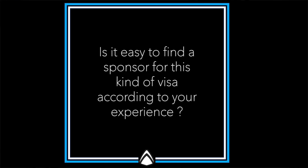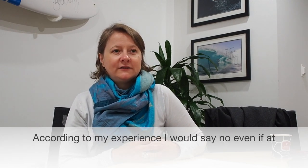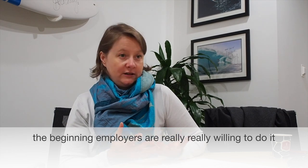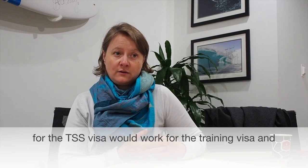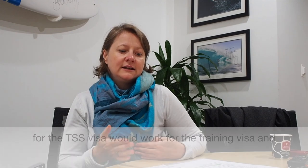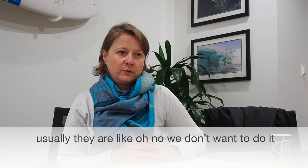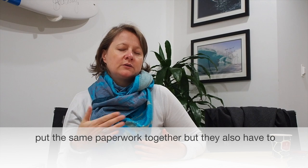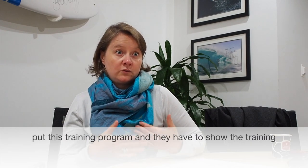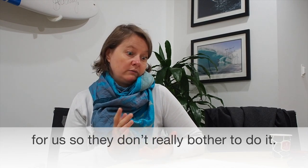Is it easy to find a sponsor for this kind of visa? According to my experience, I would say no, even if at the beginning employers are really willing to do it. Most of the time they think the accreditation they have for the TSS visa would work for the training visa. As soon as you tell them they have to get another accreditation, usually they say they don't want to do it, because they also have to put together a training program and show it in advance. Usually they feel it's too much work.